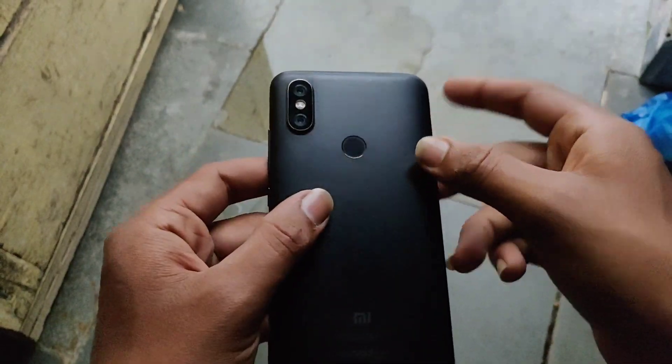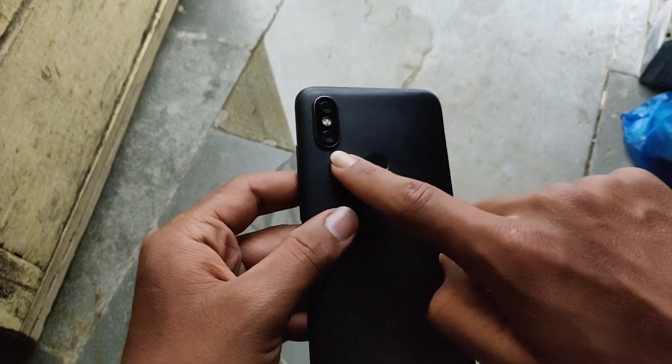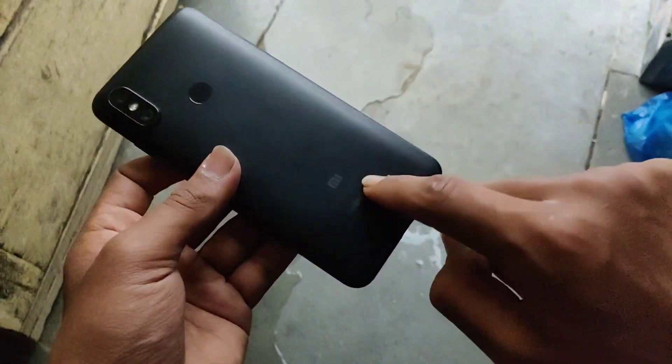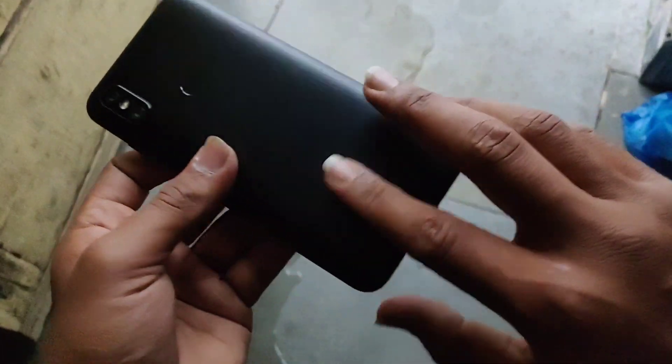On the back you get a 20 plus 16 megapixel amazing camera with an IMX sensor — I believe it's the IMX 463 or 465 — along with a 3010 mAh battery.